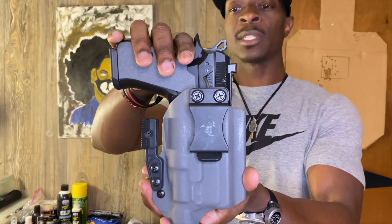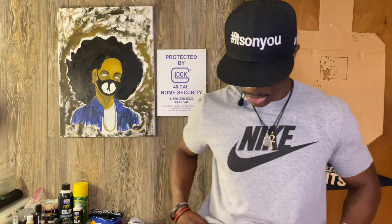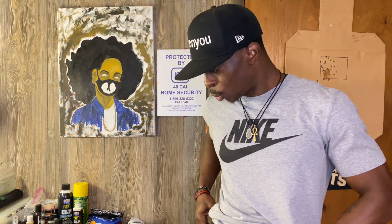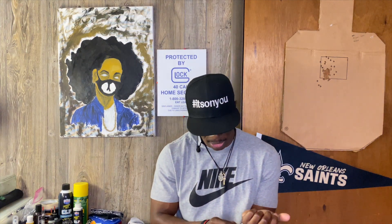This is riding in an Alex and Ryan Design appendix carry holster with the claw, in gray. My EDC belt of choice is the Blue Alpha Gear hybrid EDC. Alright, it's a good day.